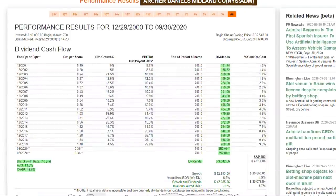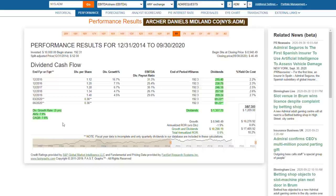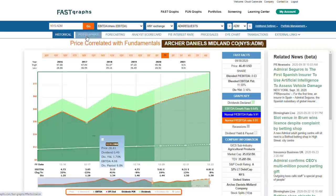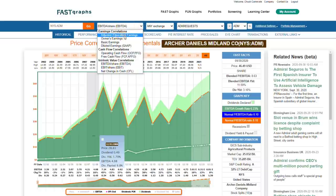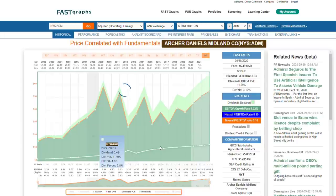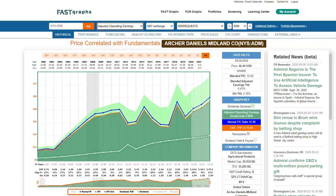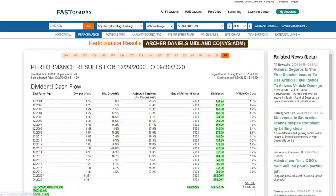They've averaged double-digit dividend growth over the long time frame. More recently, shortening the time frame, the dividend growth rate has been about half that - around seven or eight percent. Taking one more year off the graph, it drops to about 5.7 to 6% dividend growth. Operating earnings growth averaged almost 9% - about 8.8% for the measured time frame - and can get over 10% going back prior to one recession, though erratic.